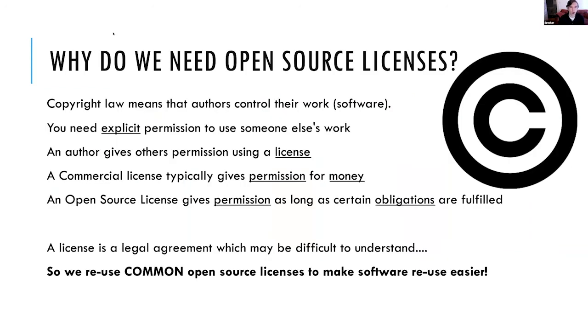The big question: why do we need open source licenses? The main reason is because we live in a society where copyright law exists. Copyright is how authors — people who create content, whether movies, music, or software — control their work. We've given creators a legal framework to decide who gets to use their work, and you need explicit permission to use someone else's work. The way we give permission is through a license or a contract.